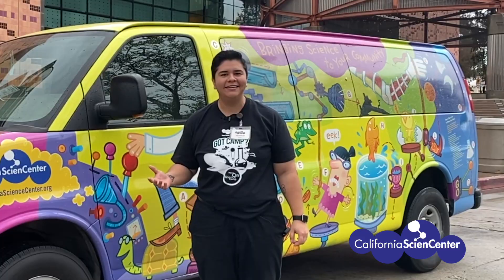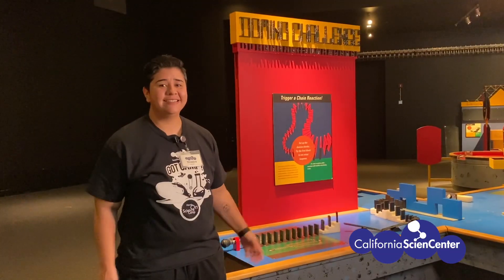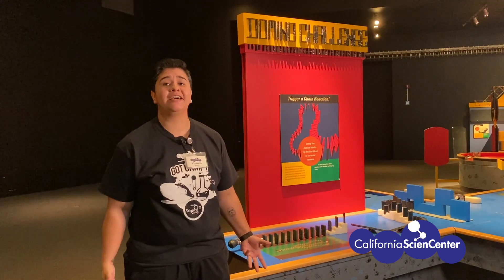It gives me an idea. Follow me! Hi scientists, this is our domino challenge and it shows us how chain reactions work.